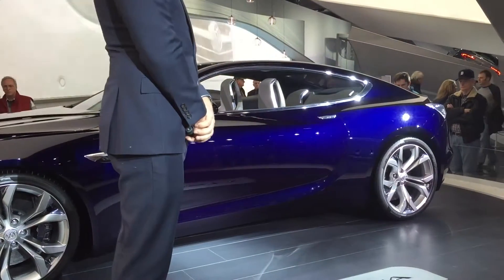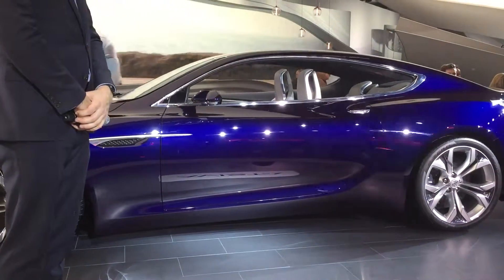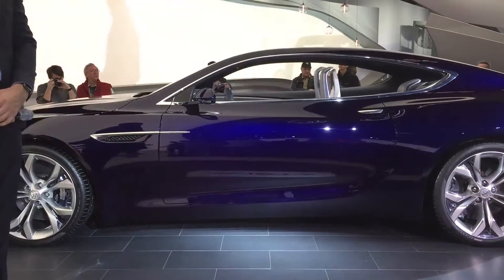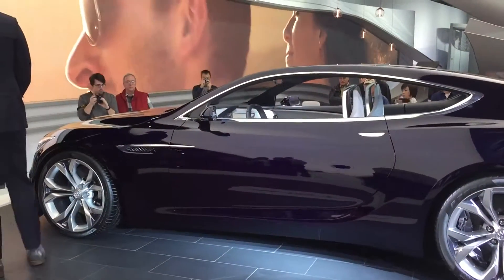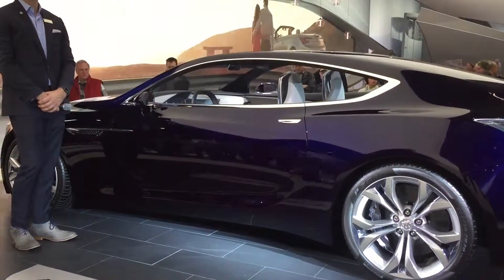Let's talk about the back gate here. This is your standard power liftgate, and it opens up to 26.9 cubic feet of cargo space. Now if you have your hands full, this does have the kick sensor technology, so you'll be able to open it up hands-free. You can also adjust the liftgate height — if you are of different heights, you can adjust it to your height.